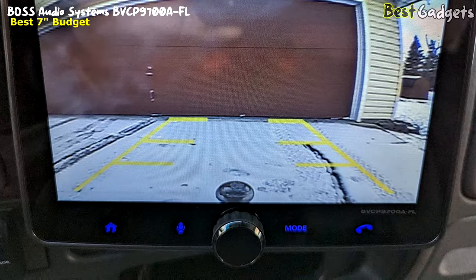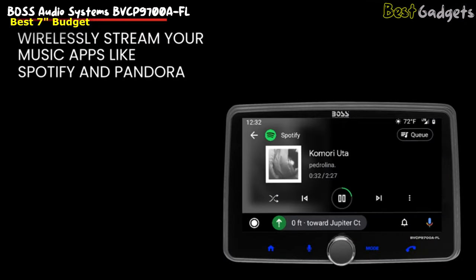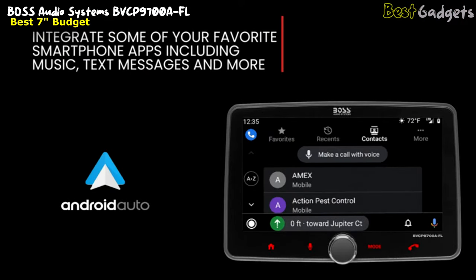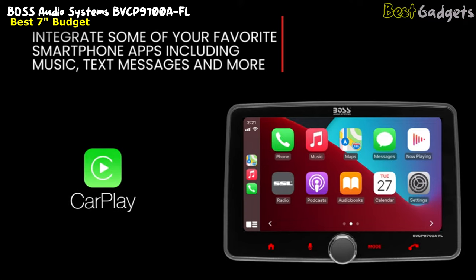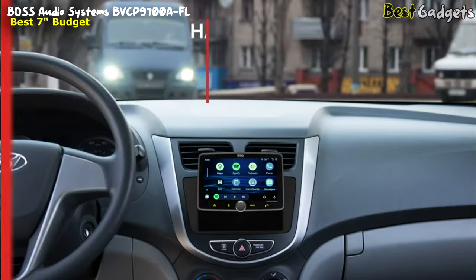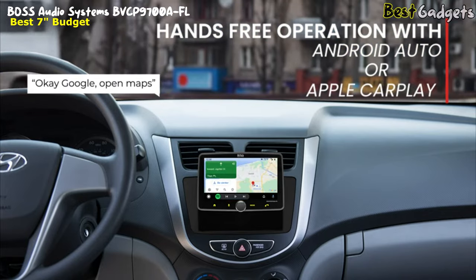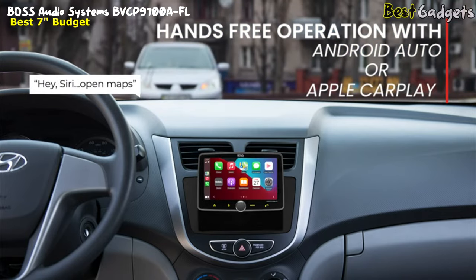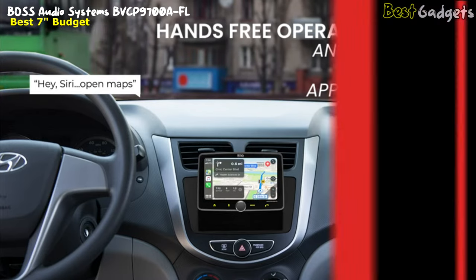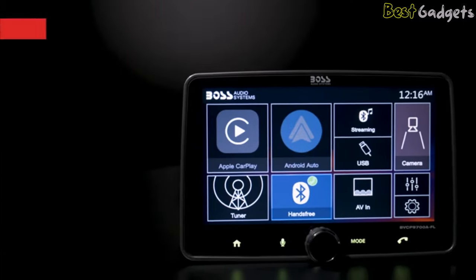It offers an impressive range of connectivity options. It supports Bluetooth for hands-free calling and wireless audio streaming, so you can connect your smartphone or other devices. It also comes with Apple CarPlay and Android Auto compatibility, enabling you to access your favorite apps, Google Maps, and messages through the touchscreen display. The USB and AUX inputs make it easy to play media from other sources as well. Overall, the Boss BVCP-9700A is a reliable, feature-packed floating stereo that will enhance your in-car audio experience without breaking the bank.